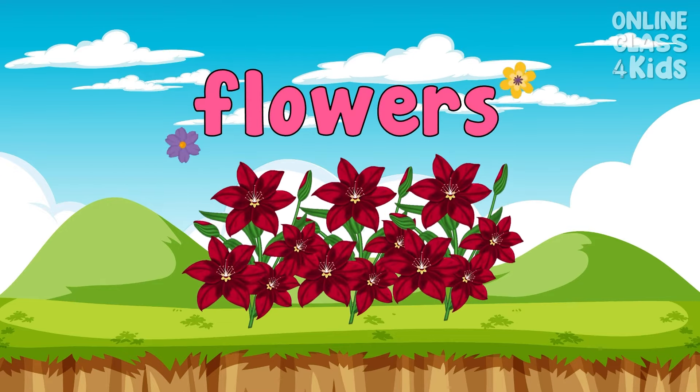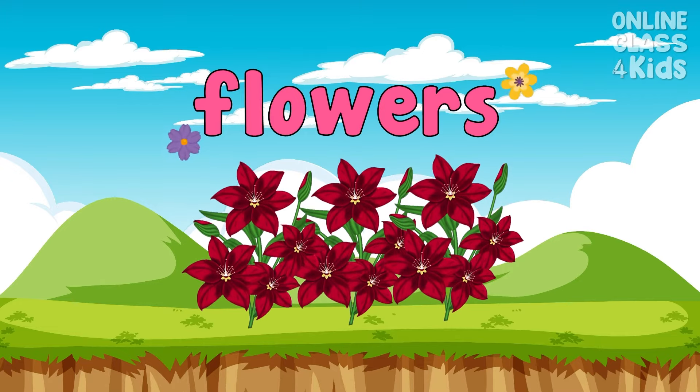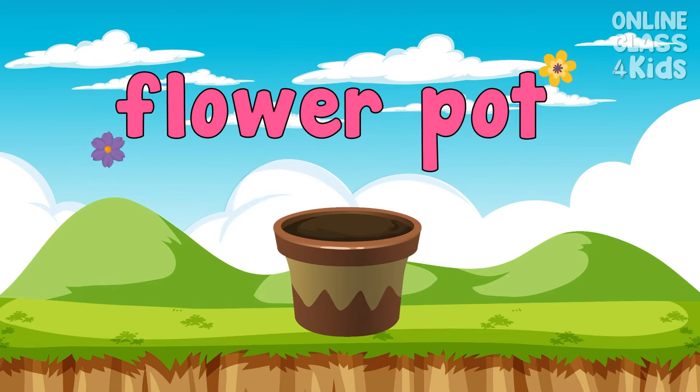Wow! These beautiful flowers come in all sorts of colors and have a lovely scent. Say, flowers. Some flowers are placed in a container called a flower pot. Say, flower pot.